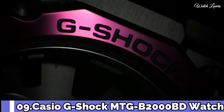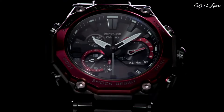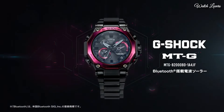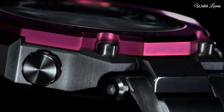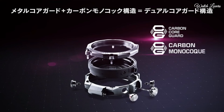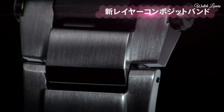Number 9. Casio G-Shock MTG-B2000 BD Watch. It is equipped with Japanese solar quartz movement, stainless steel, carbon, hard-coating case of round shape. Case dimensions are 51mm in diameter and 15.9mm in thickness. Display type: analog. This timepiece has sapphire anti-reflection coating glass. Composite band, band color black. 200m water resistance.